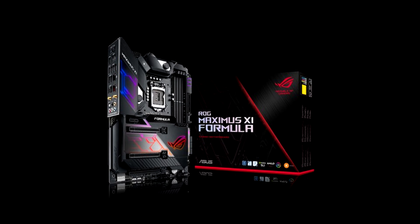The Maximus XI Formula has excellent VRM thermal characteristics, although they are not the best. Even without water, the water block functions quite well as a conventional radiator, since it is made of copper.